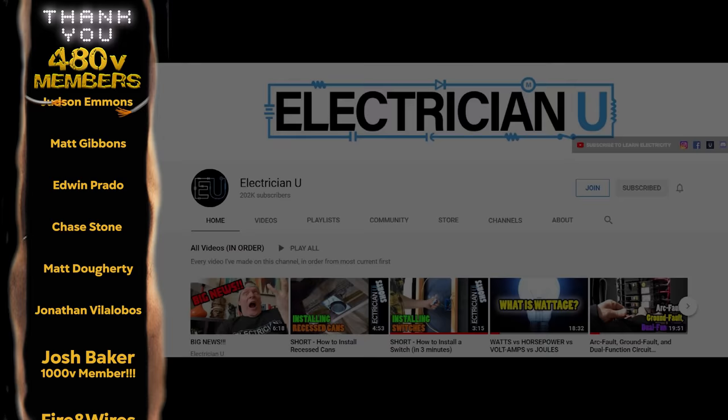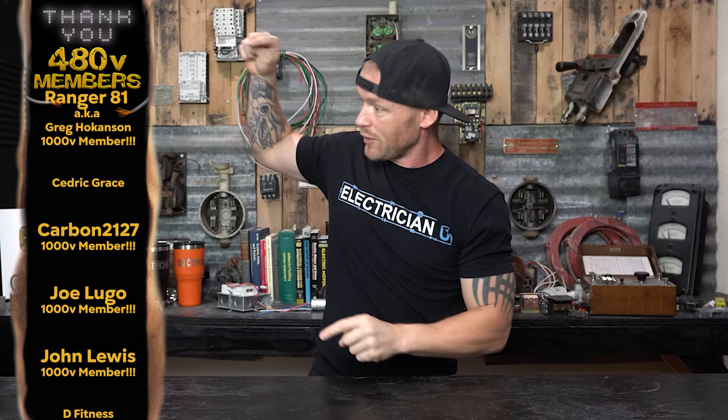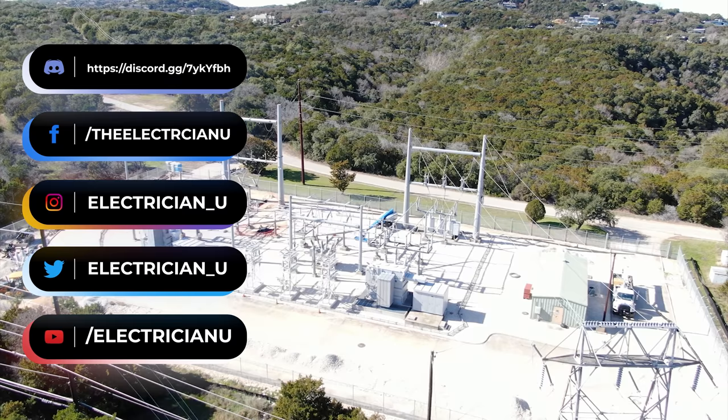I hope that answers some questions and helps you out if you're troubleshooting in the field. Thank you for all the attention and for constantly supporting the channel — hit the join button, the subscribe button, the like button, and the notification bell so you know every time a video comes out. Thank you to all the 480 volt members and thousand volt members — join the thousand volts and you get my phone number. Love you people, see you soon.